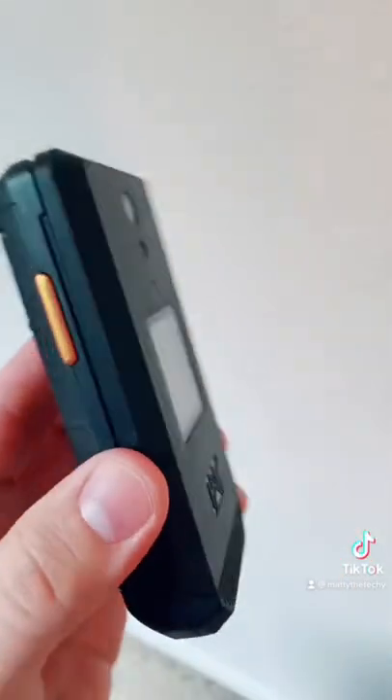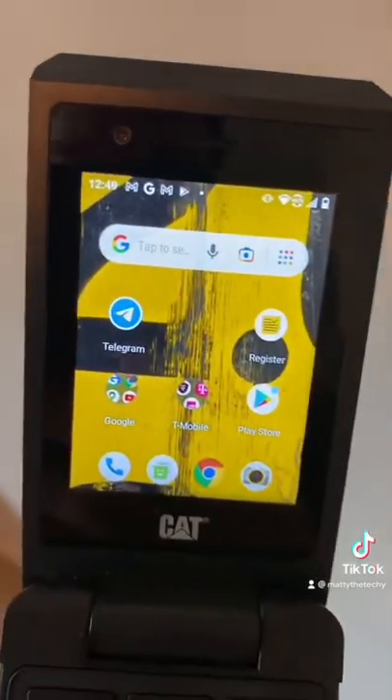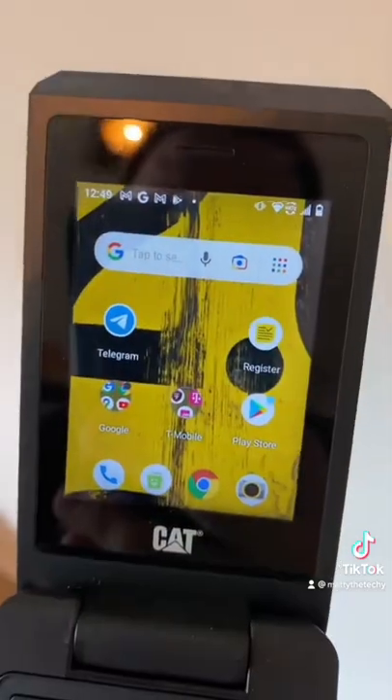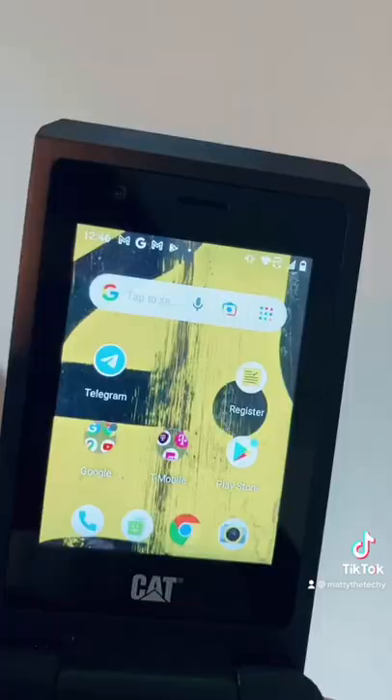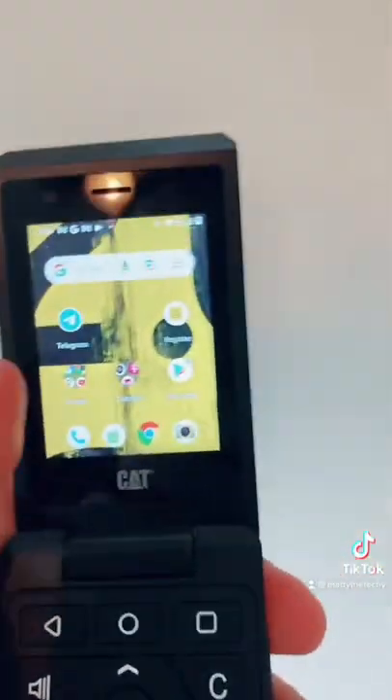But this device is interesting. It is an old-school flip phone with an incredibly rugged design, but it is running Android Go, which is a stripped-down lite version of Android. It has a touch screen up here. The most interesting thing about this phone is that it has a regular classic clamshell design touch screen with a tiny keyboard.